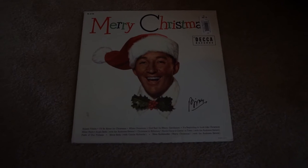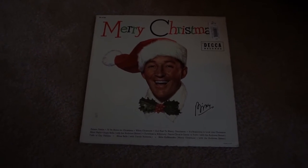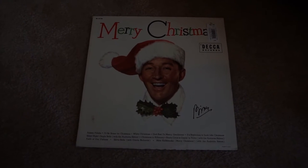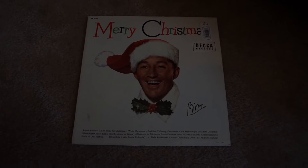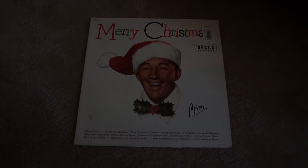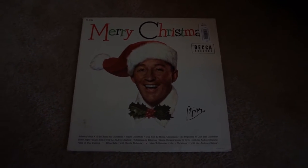Another thing I like to collect for Christmas are Christmas albums for our record player. I was so surprised that I came across this Bing Crosby Merry Christmas album with all of his classics, and I got this record for a dollar. So it was a huge steal and we have really been enjoying listening to it.